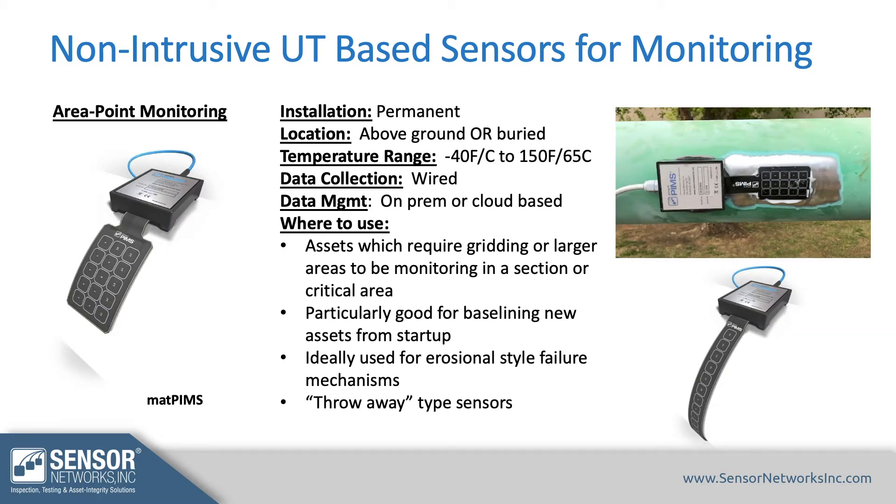The last option is area monitoring, which can be below ground or above ground. These are permanent, wired sensors. The advantage is you get a lot of measurement points in a small area, but they are restricted on temperature to 150°F (65°C).